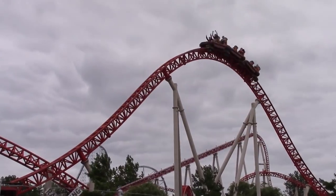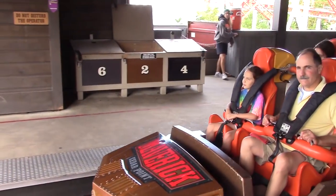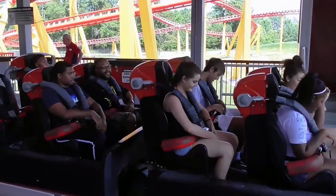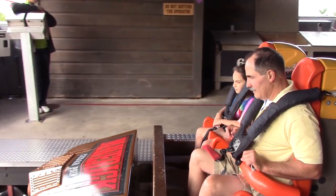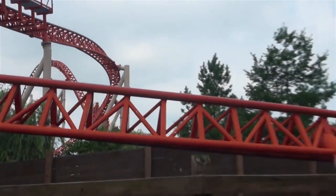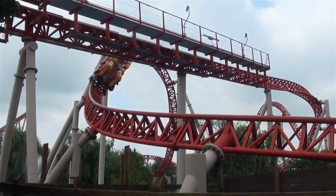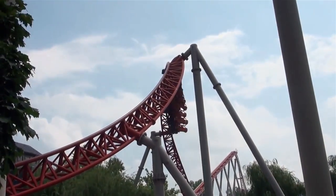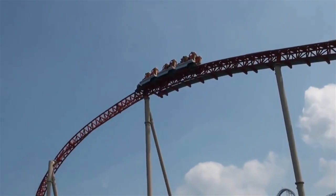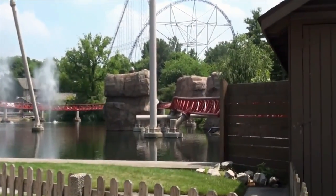The restraints of the trains were originally Intamin's hard over-the-shoulder restraints. These were changed to the soft, vest-like restraints as found on Intimidator 305 for the 2016 season. Upon its debut year, Maverick was given the title of the Best New Attraction of 2007 by the Golden Ticket Awards and the NAPHA. Ultimately, the coaster was a huge success, leading to a multitude of positive reviews from riders.